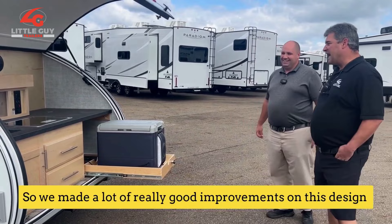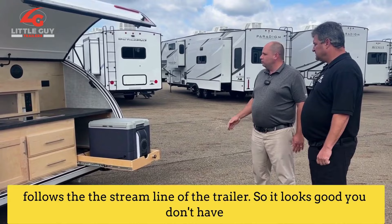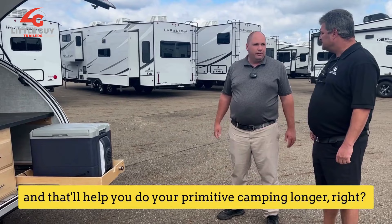We made a lot of really good improvements on this design. You also have a 100-watt solar option, and that panel is affixed right to the roof and follows the streamline of the trailer so it looks good — you don't have any clunky hardware up there. And that'll help you do your primitive camping longer. I think you hit it out of the park on this one, Joe.